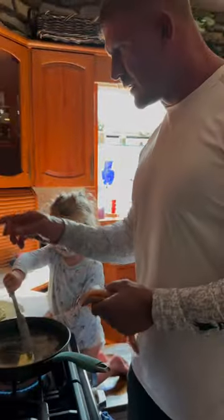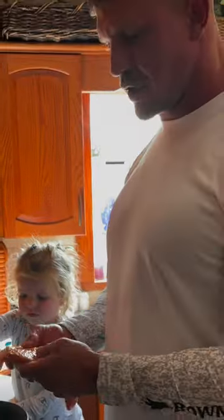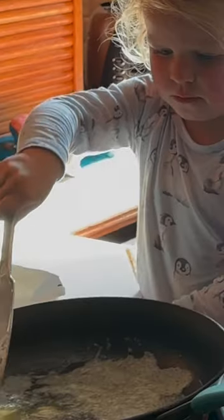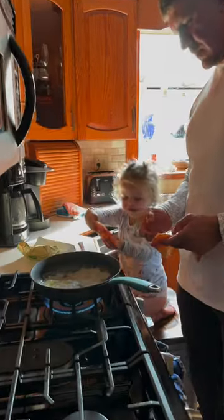All right, Little Miss Oakley is helping Dad prepare goldfish for dinner. Is it ready? No, not yet. It's ready. Okay, put it in. All right, lay it in there.